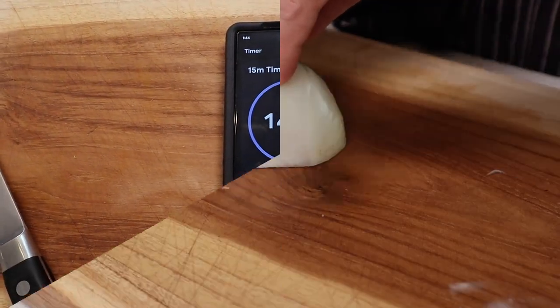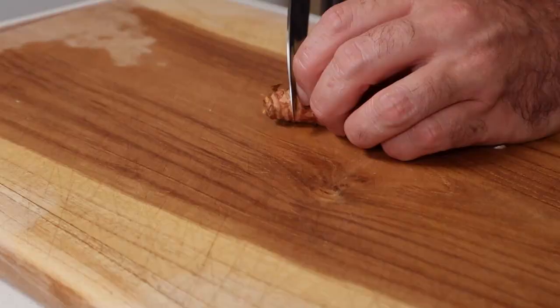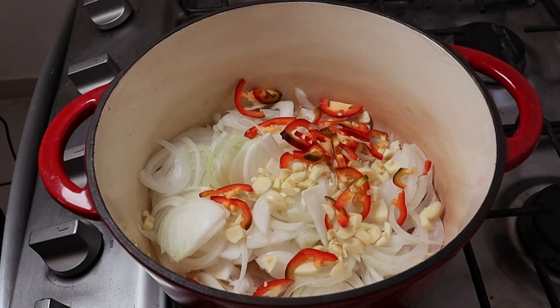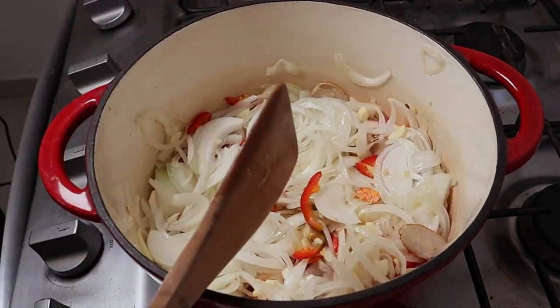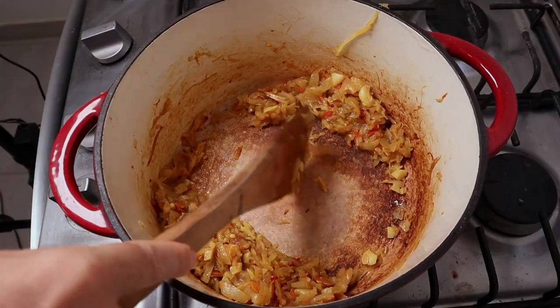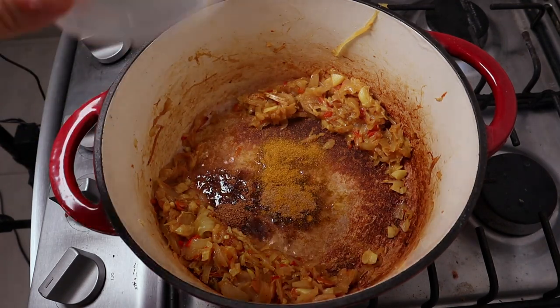Meanwhile, we'll prep our aromatics — onions, ginger, garlic, chilies and turmeric. Don't worry about fancy cuts, this is meant to be as easy as possible. If you can't get fresh turmeric, just use a little bit of powder. Add those to a large pot with some oil, a hefty pinch of salt and a tablespoon of sugar — the salt and sugar will help draw out the water and help them caramelize a bit quicker. Strain our cooked chickpeas, reserving the liquid. Cook the aromatics until they begin to caramelize, then push everything to the side, add another touch of oil, and bloom all of our spices — cumin, garam masala, and some pre-made curry powder. This is a pro move that really wakes up the spices and enhances the flavor. Do not skip this step.